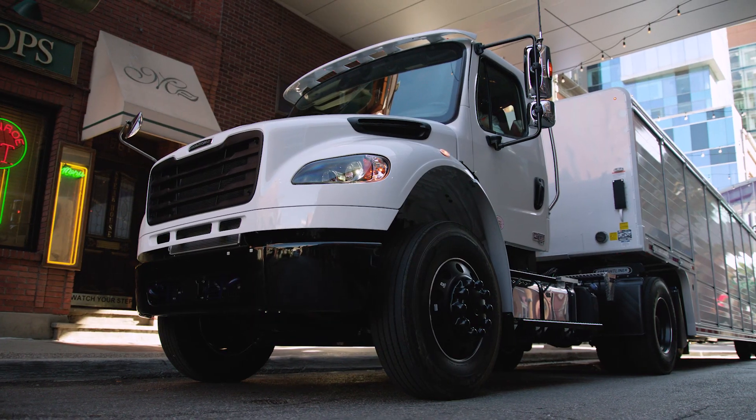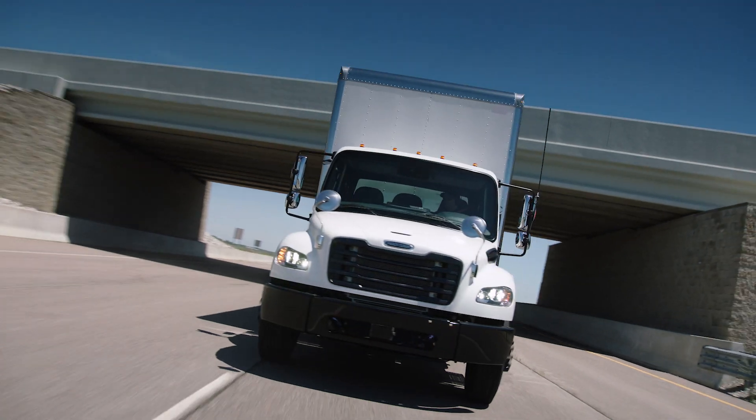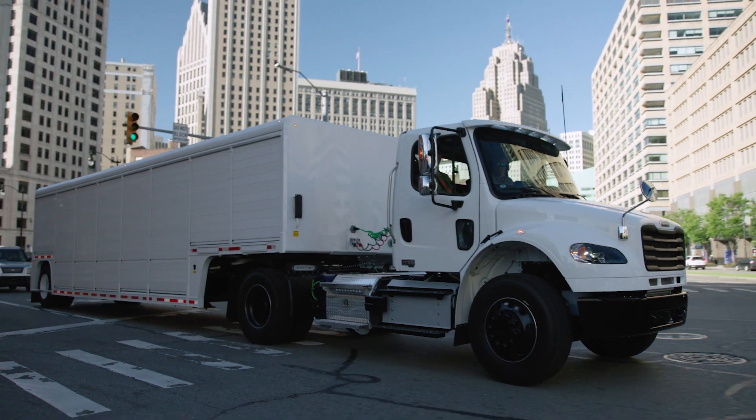Detroit Connect's remote updates uses secure, over-the-air programming capabilities to enable truck fleets to change select engine parameter settings on one or a hundred trucks, all from a single location and all at the same time.